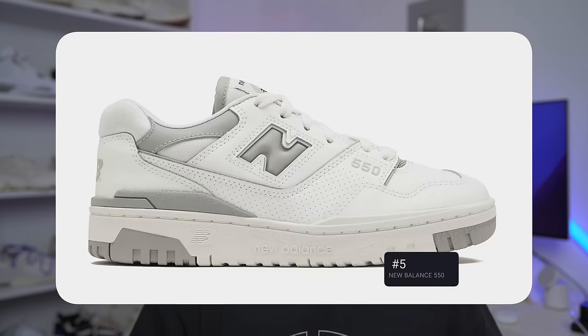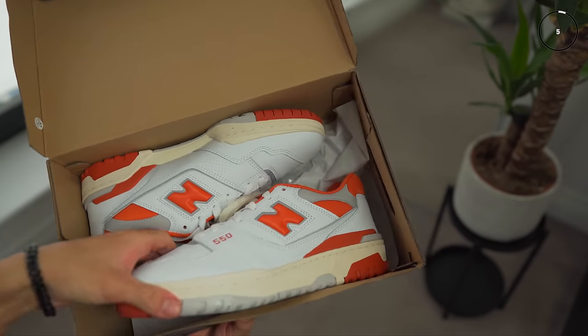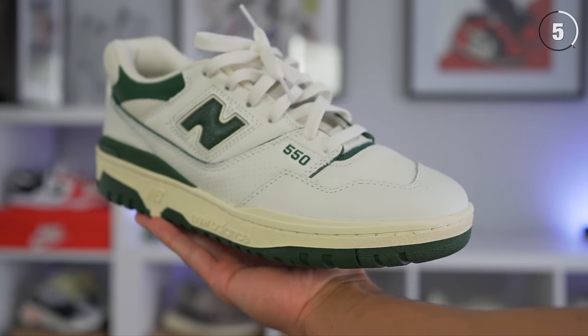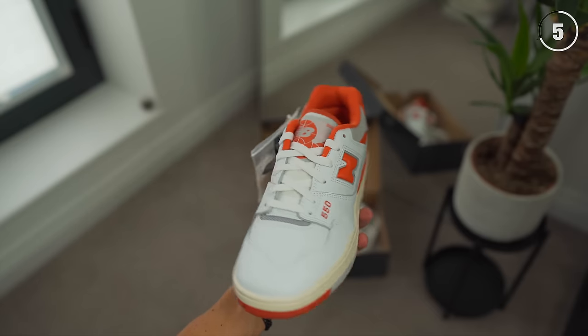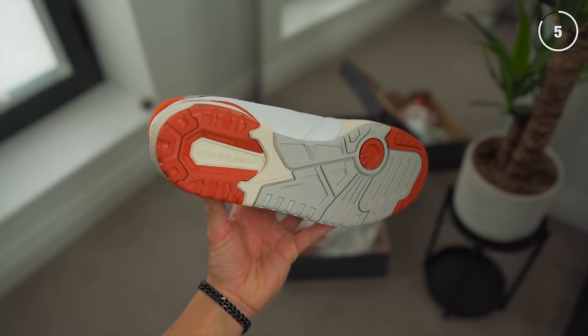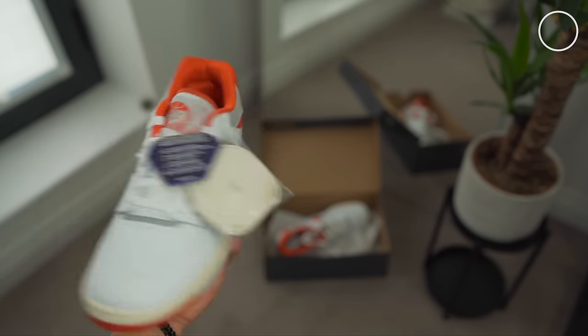Coming in at number 5 is the New Balance 550. This is arguably the most popular sneaker New Balance has right now — it really boomed when Aimé Leon Dore collaborated with New Balance to bring the 550 back. Every single colorway was selling out, and now, a couple of years later, it's still relatively hard to find specific colorways. It's a great retro design that fits perfectly with current trends. Priced at £100 to £110, it's similar to a pair of Dunks — though it's definitely not the most comfortable, with a relatively firm feel, originally being a basketball sneaker from 1989.